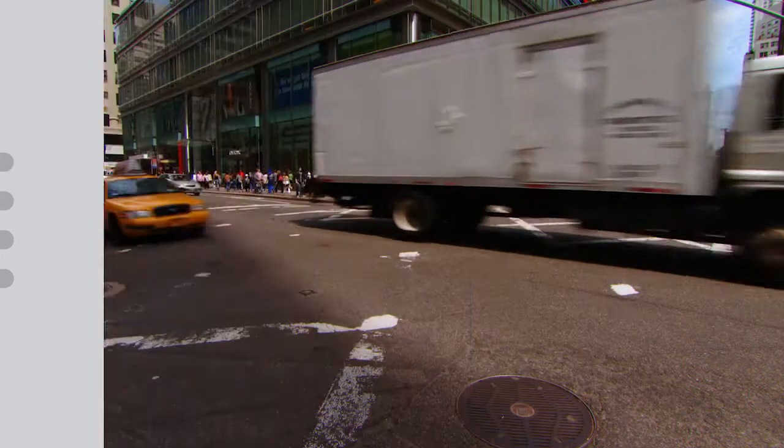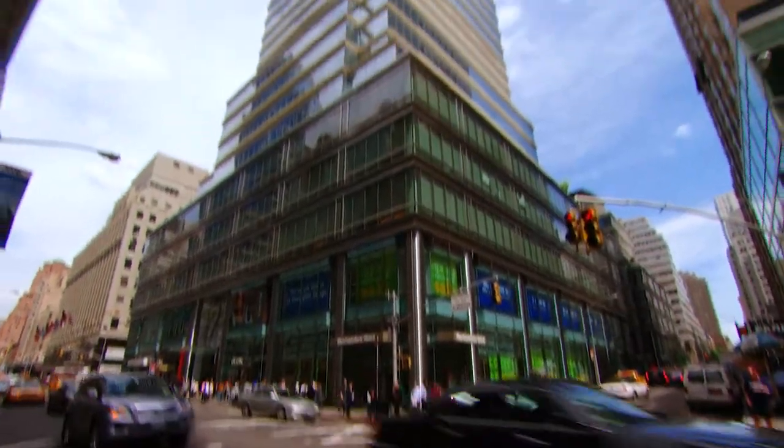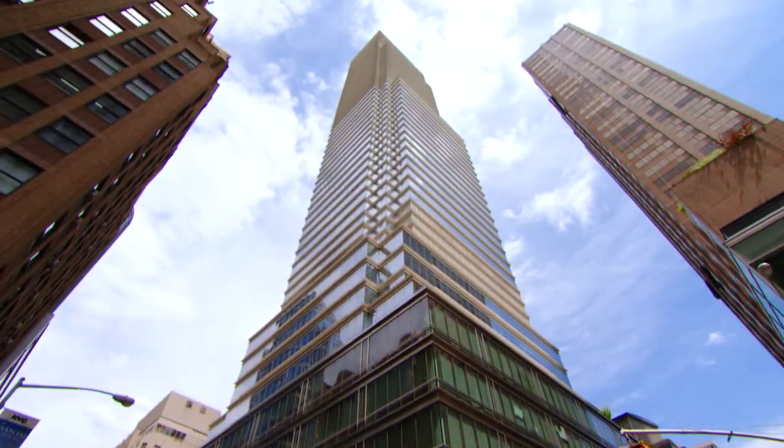At Bloomberg, we have over 325,000 customers participating in the capital market. Our job is to help them understand the flow of information. There are over 100 billion ticks of market data every day that flow through a system, and over 1.5 million news stories a day. So how do we help them understand those tools?